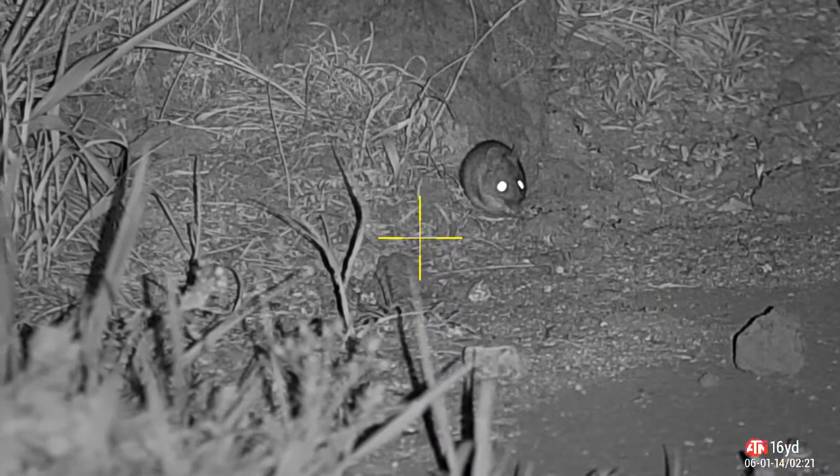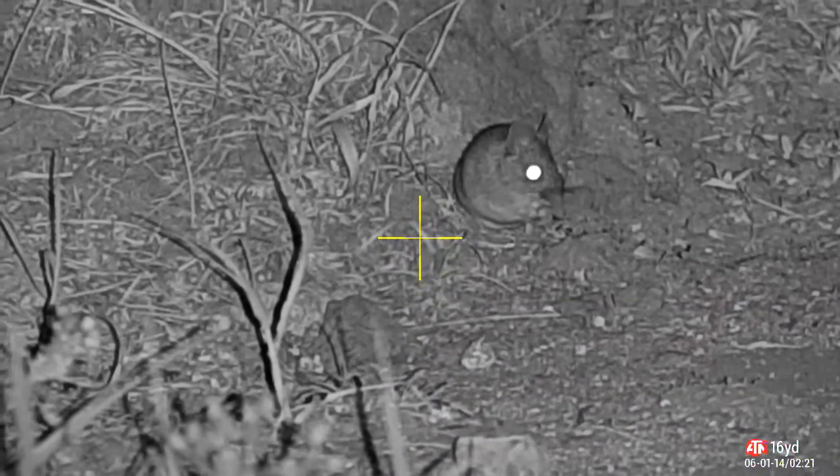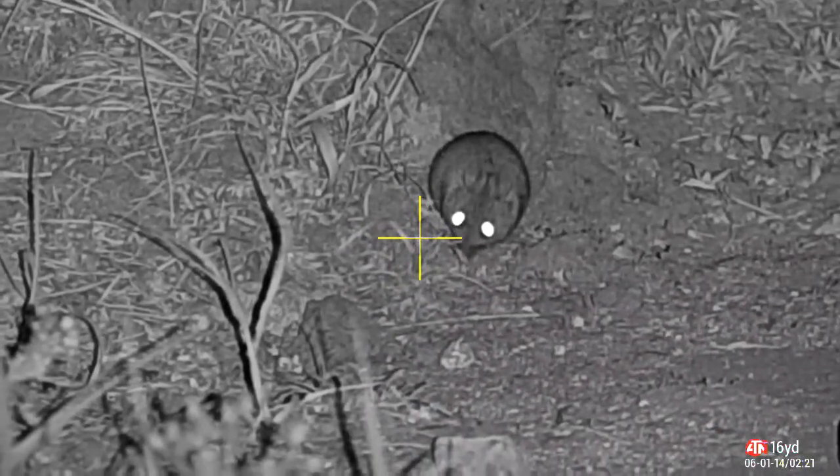This isn't the rat — this is a little mouse. He's not on my kill list, so he gets a free pass. Looks kind of cute, doesn't he? Until the owls get him.